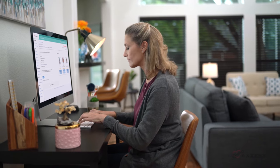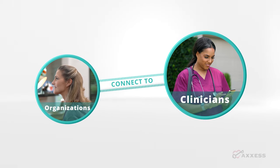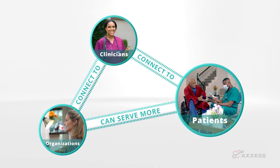It's a powerful scheduling and staffing solution transforming health care in the home. Home health organizations can connect with thousands of qualified nurses and therapists to cover open visits, allowing them to accept more referrals and deliver timely and high quality care to their patients.